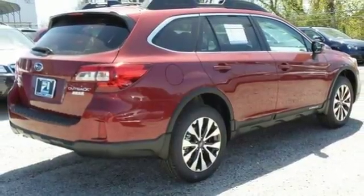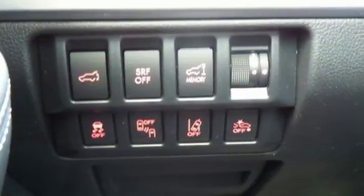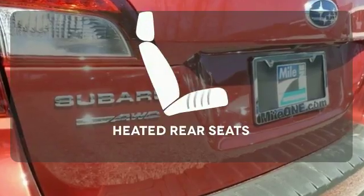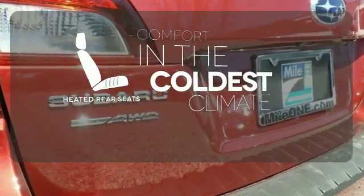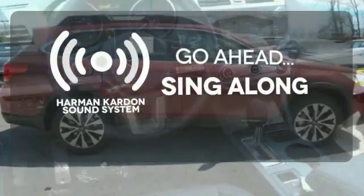A rear vision camera makes you more aware of your surroundings. Bluetooth and Starlink with a touchscreen keep you fully in tune. The heated rear seats keep your passengers as comfortable as you. Let your music envelop the cabin with the Harman Kardon sound system.